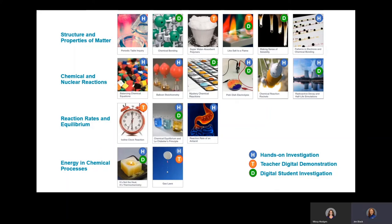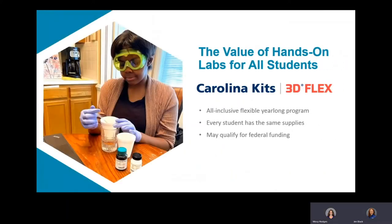Now that you've seen detail about both the biology and chemistry 3D Flex programs, let's summarize. The Carolina Kits 3D Flex program is an all-inclusive, flexible, year-long program. The most important part is that every student has the exact same supplies to complete the hands-on labs — regardless of whether they are in school socially distanced, on a split schedule, or at home — they will have the ability to do the exact same labs wherever they are.